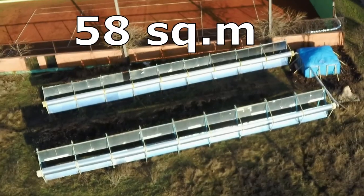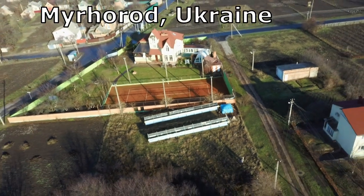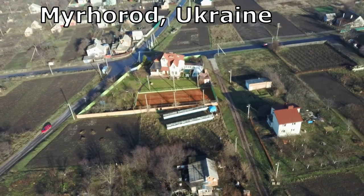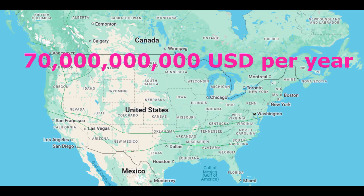These 58 square meters of mirrors are capable of completely heating a house in the center of the United States, but not in my less-sunny Ukrainian climate, where the number of sunny hours in winter is almost five times less. These solutions are for regions with cold but sunny winters, where approximately 40 million private houses require heating, and the total cost of building and maintaining home heating systems and paying for natural gas and electricity amounts to about $70 billion annually.